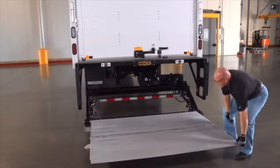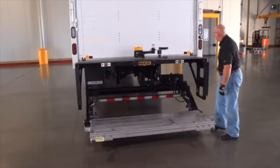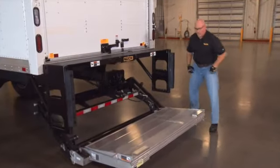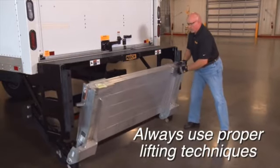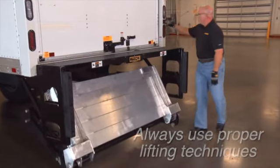To stow the liftgate, fold the platform flip section over onto the main platform section. As previously demonstrated, this is most ergonomically done when the platform is a couple of inches off the ground. Next, lower the liftgate and, utilizing proper lifting techniques, fold the entire platform until it rests against the opener arm.